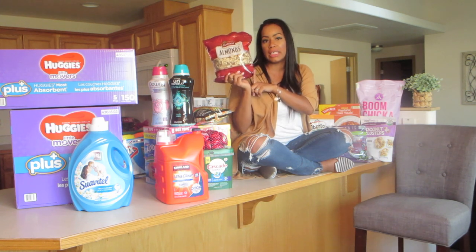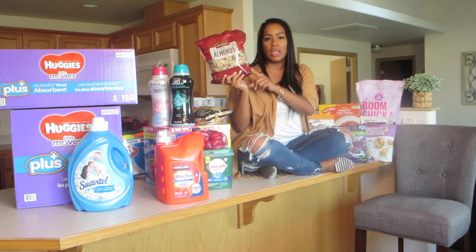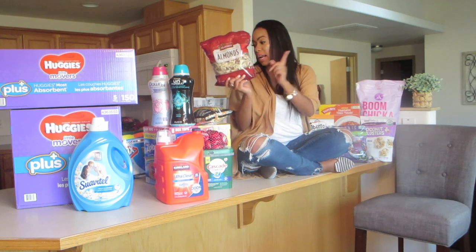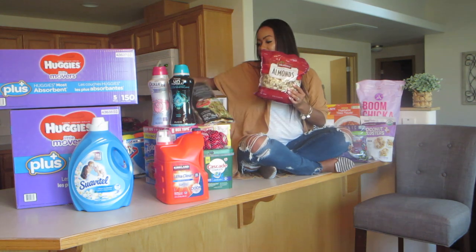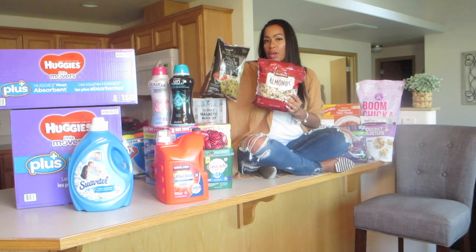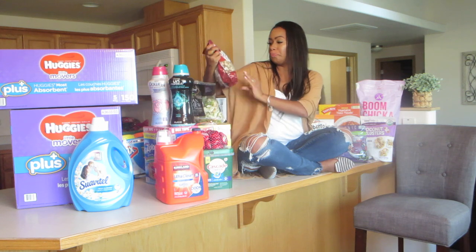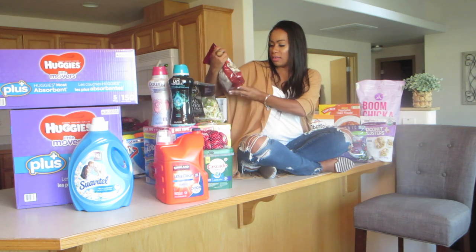I got this huge bag of unsalted sliced almonds. This will be good in yogurt, granolas, anything you want. I also put them in the Asian chopped salad with the chicken and other nuts. These are really good for anything — they're healthy, there's no salt, and this was only $7.